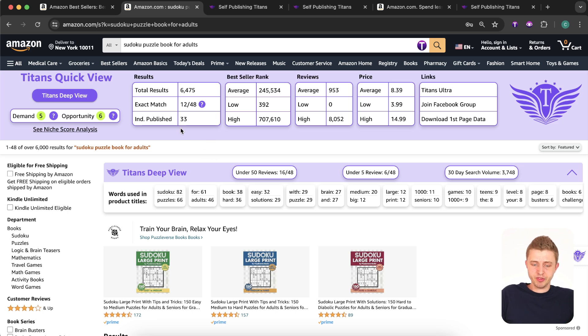Looking at the independently published amount of books, we can see that there are 33 books on page one that are independently published — 33 out of 48 books were published by people like you and me, which is always a good sign. If the independently published number is close to zero, you want to be aware of that, but the higher it is the better. Looking at the Titans Deep View tool, there are 16 books with less than 50 reviews on page one — another indication there's room for new entrants.